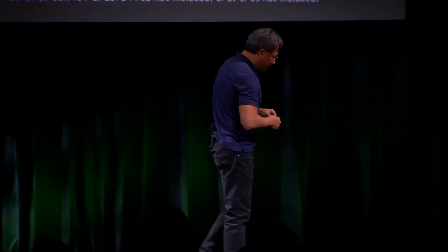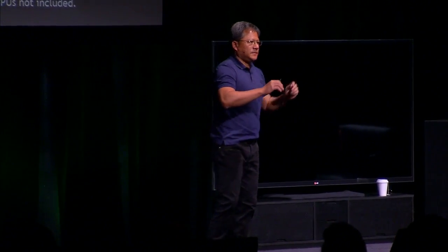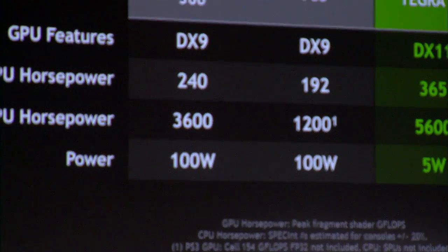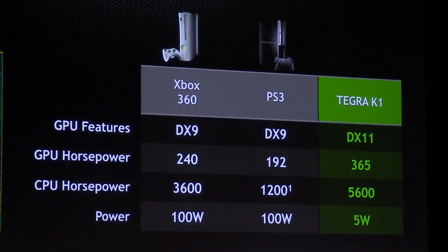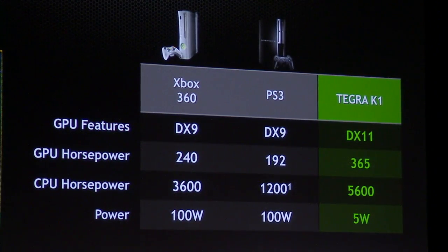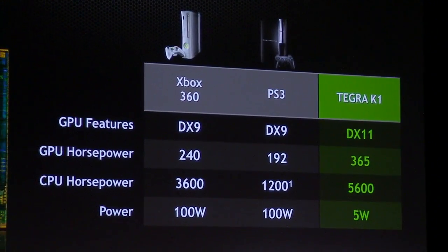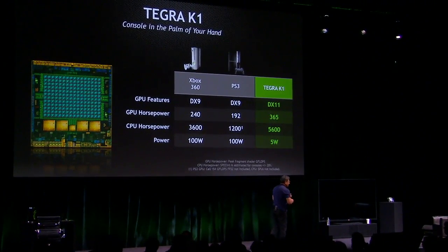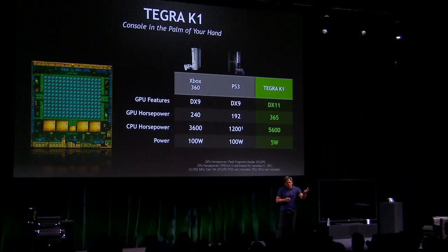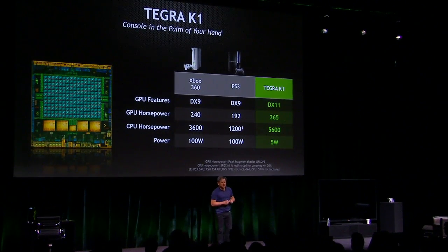If you compare Tegra K1 to a couple of other well-known platforms — the PlayStation 3 and the Xbox 360 — both are last-generation graphics capabilities called DX9. Tegra K1 is based on DX11. The GPU has more horsepower than both Xbox 360 and PlayStation 3, and the CPU is far and away more powerful than both. All of that is made possible because mobile technology is now available in just a few watts. So you're going to have the visual richness of next-generation capability and the horsepower of a game console right in your palms. I'm super excited to introduce Tegra K1 to you. Thank you.